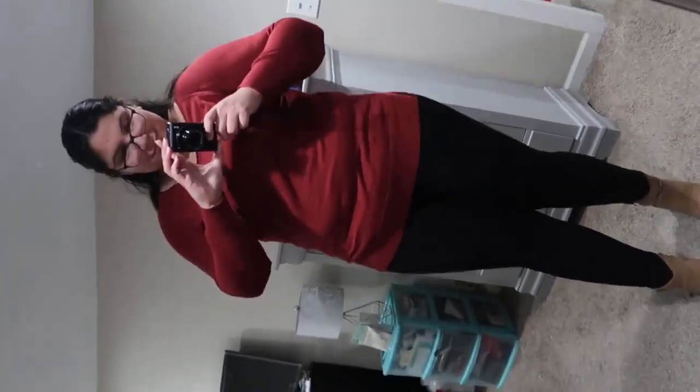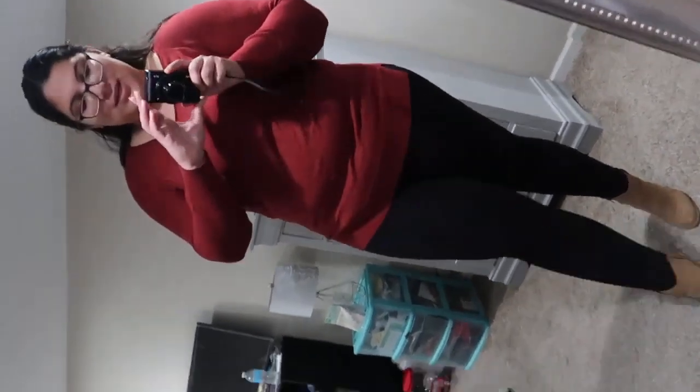This sweater was $26.99. It's a v-neck, and this size is extra large.